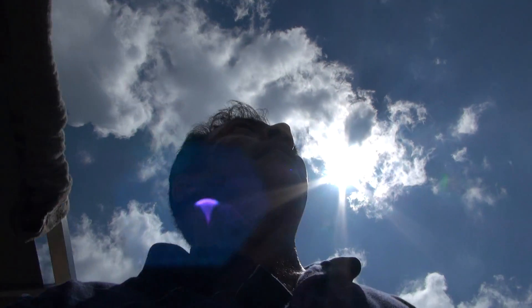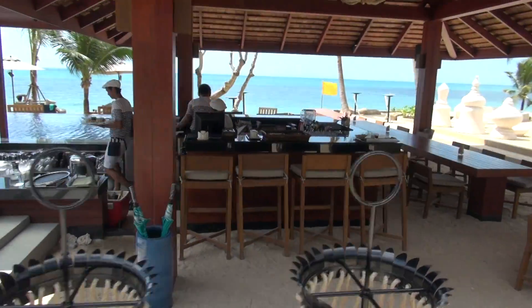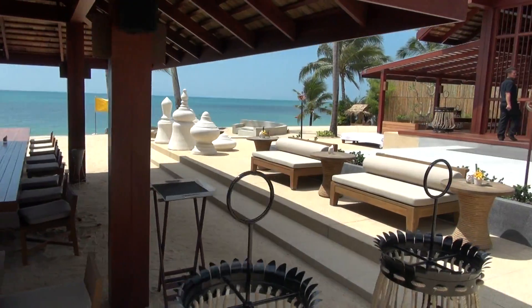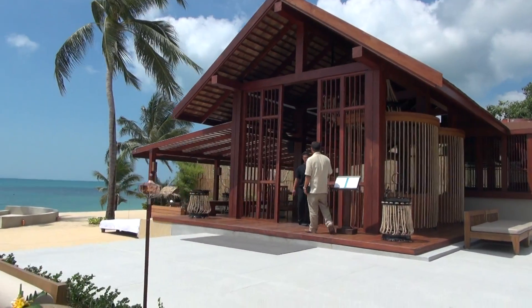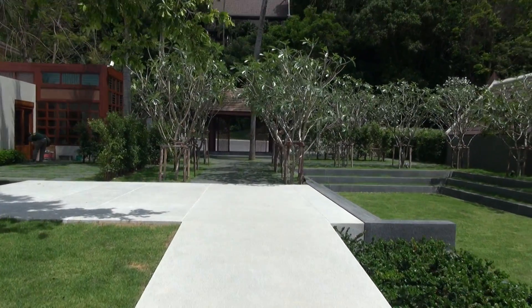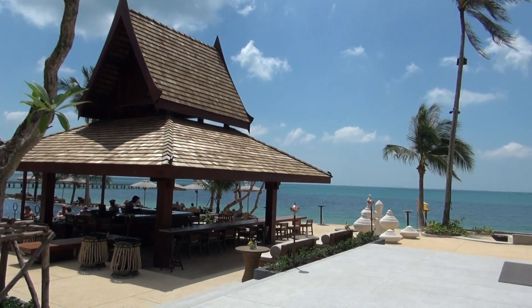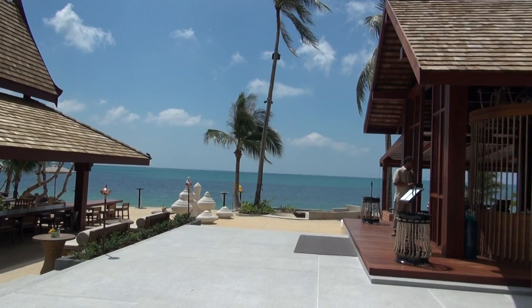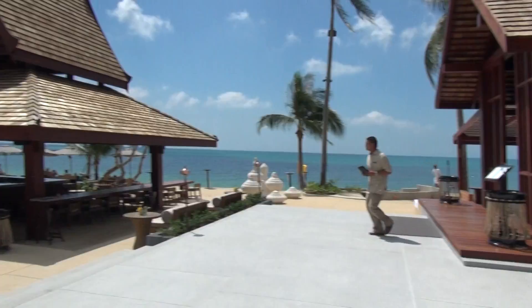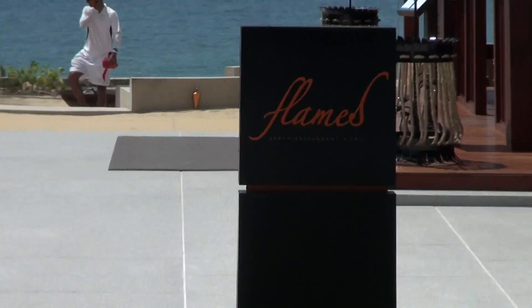I'm not going to video people, just walk past — and this is the bar. It's the restaurant, one of the restaurants. The restaurant is called Flames at the Beach.